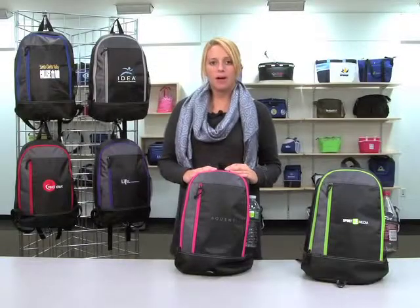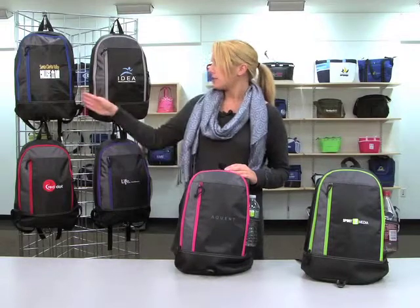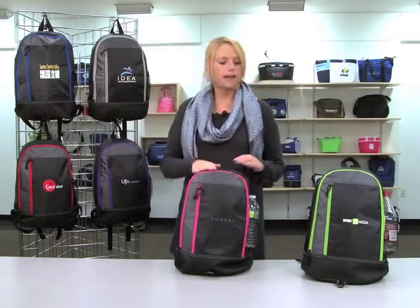Hi, I'm Jillian from the Gemline marketing team, here to introduce the Eclipse backpack. It comes in Glacier Blue, Black, Red, Purple, Deep Pink, and Apple Green.